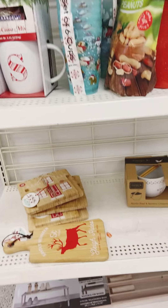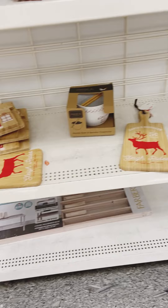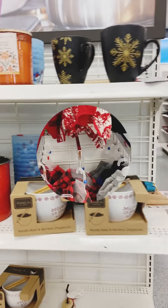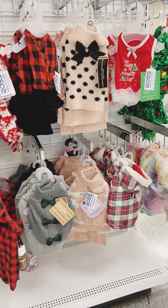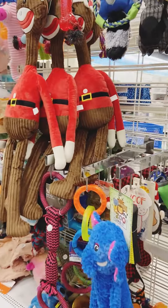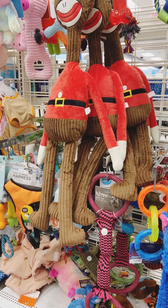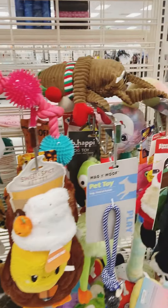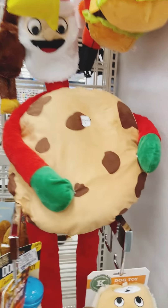Not many Christmas mugs, but I do like that 'S' one because as you know my last name is Santiago. I did pick up those boards with the little gingerbread design. And here's what Ross has to offer for your furry friend this Christmas season — outfits and toys. Do you dress up your pet? Do you buy them presents and put them under the tree? Well, that'll be it for us over at Ross. Please don't forget to like, comment, and subscribe — until next time, take care of yourself!